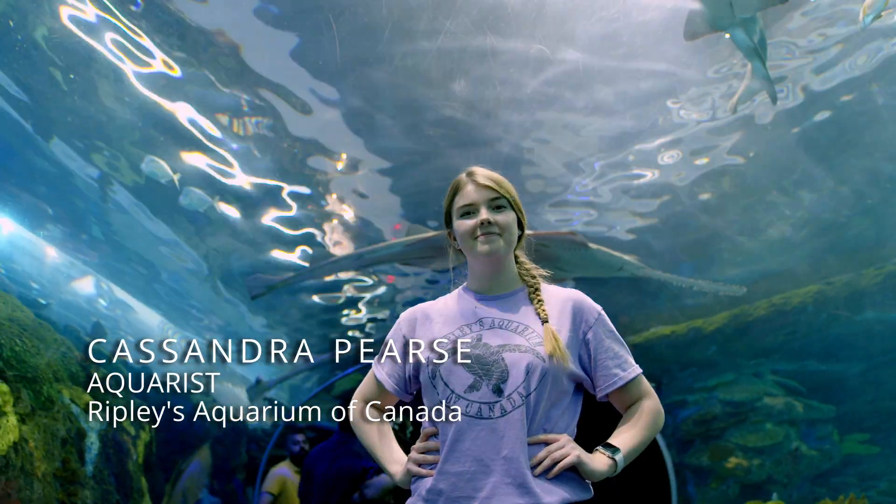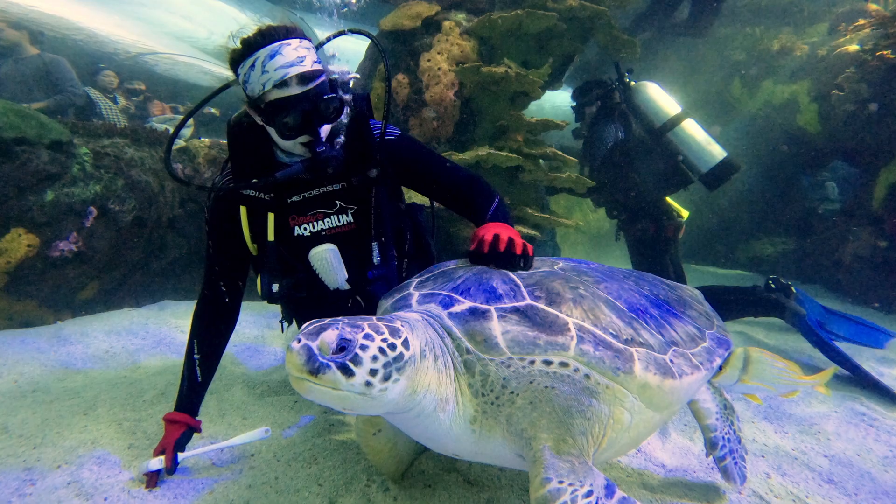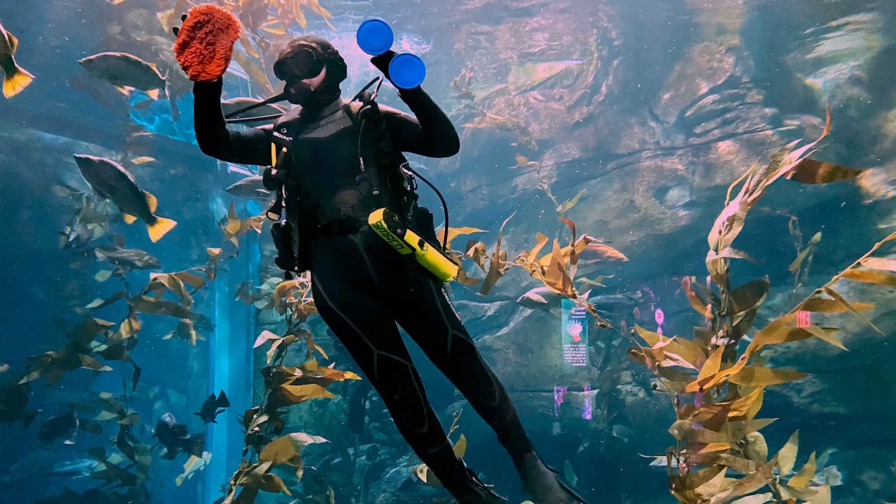Cassandra Pierce is a biologist and aquarist. She loves this job because she gets to spend every day with Spot and Chewy. An aquarist is someone who looks after animals in all aspects — we take care of them, we feed them, and we clean the tanks for them.